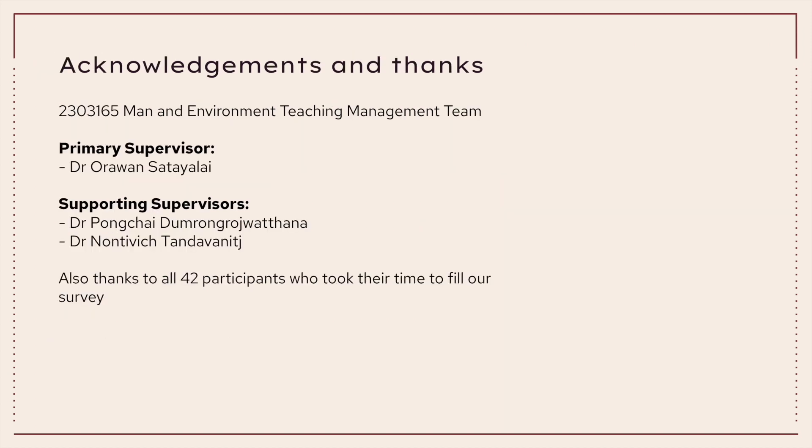We would like to thank the Man and Environment teaching management team, especially our primary supervisor Dr. Ora Wan, along with supporting supervisors and our beloved professors Dr. Peng Chai and Dr. Nontiwit. Special thanks also to all 42 participants who took their time to fill out our survey. That concludes our presentation. We hope that you can understand the value of coffee grounds and apply it in the future.